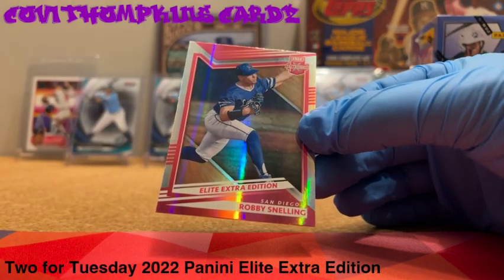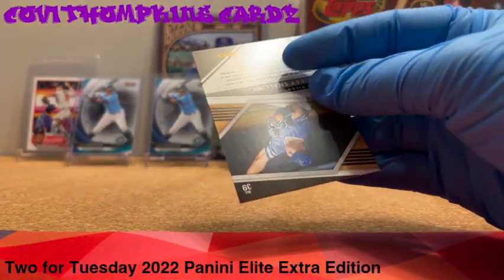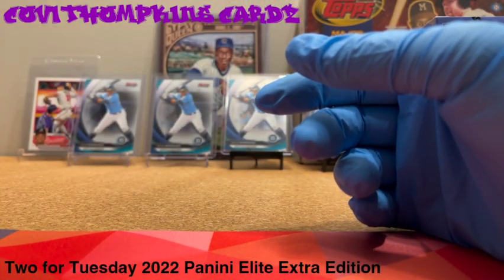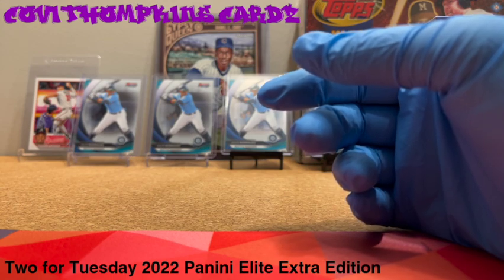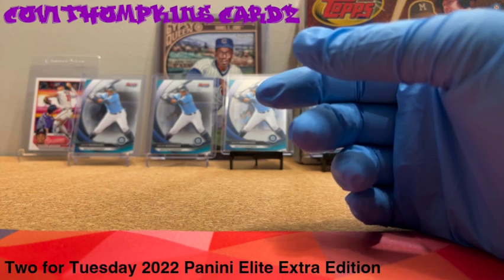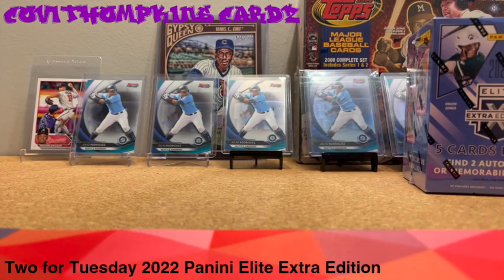Number out of 299, and behind that a Robbie Snelling Elite Extra Edition. Trying to make sense of the prospects. Cole Young's 999 on the list — good hit, good hit. Can't find Derrick Diamond on the list — Dustin Diamond's brother. At least it was an auto, right?